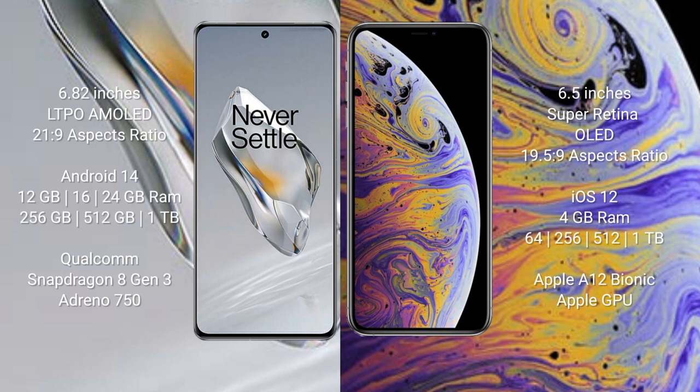OnePlus 12 runs on the Android 14 operating system. iPhone XS Max runs on iOS 12. OnePlus 12 comes with 12GB, 16GB, or 24GB RAM and 256GB, 512GB, or 1TB internal storage, with a Qualcomm Snapdragon 8 Gen 3 processor and Adreno 750 GPU.